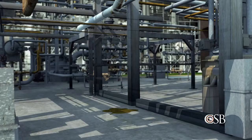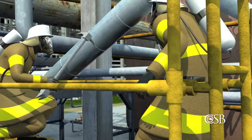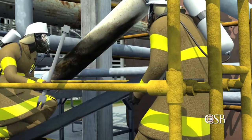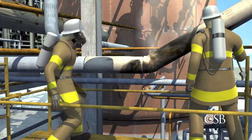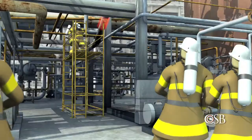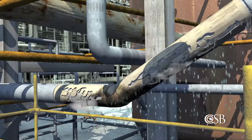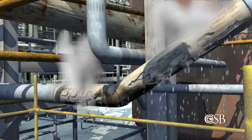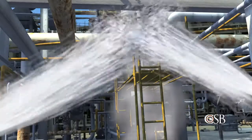As the unit continued to operate, workers assembled scaffolding directly beneath the leaking pipe. Two firefighters then used a hook to remove the insulation from the pipe. As they were working, hydrocarbon vapor began to flow out from underneath the insulation. The two firefighters backed away from the growing vapor cloud. As the hot vapor mixed with air, it ignited. That fire was quickly put out, and the two firefighters immediately climbed down off the scaffolding. But the exact location of the leak was still obscured by the remaining insulation and firefighting water, so the Chevron firefighters attempted to strip the insulation off the pipe with high-pressure water. But the leak suddenly worsened, and hot hydrocarbon liquid started to spray out of the pipe.